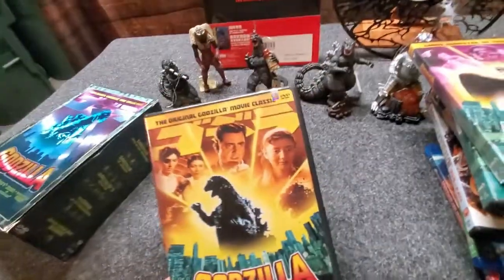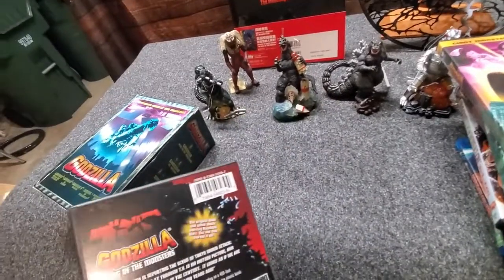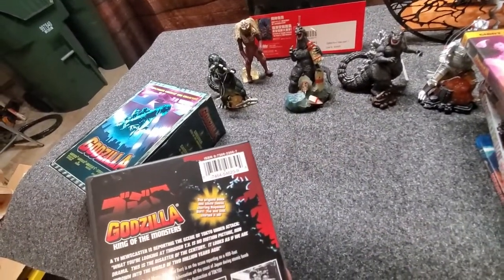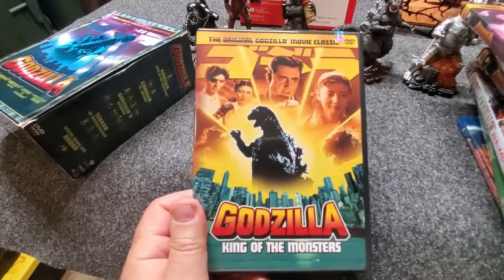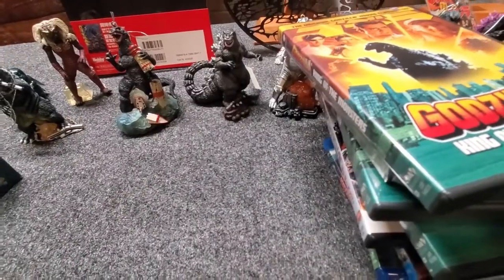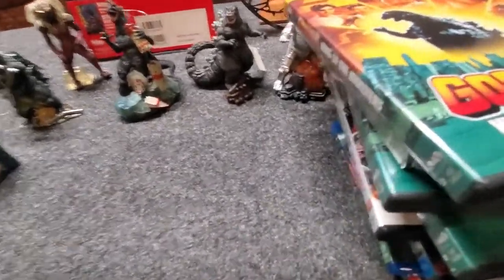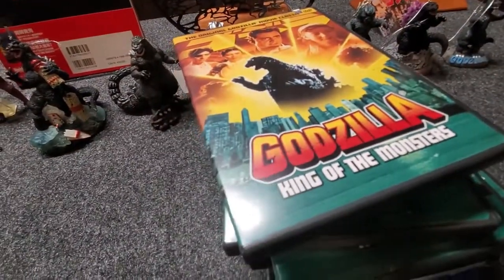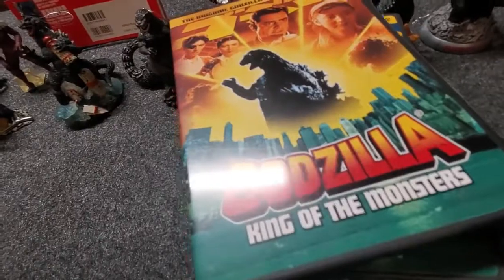Godzilla King of All Monsters — it's the original Godzilla, the U.S. version, where they put in Raymond Burr. The original Japanese version doesn't have Raymond Burr. And then I also have a King Kong one, which I don't know where it's at — the ratty monkey suit-looking King Kong. But I like that movie.